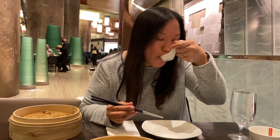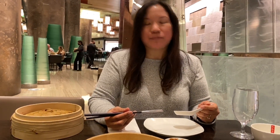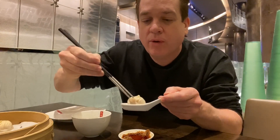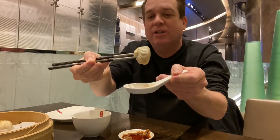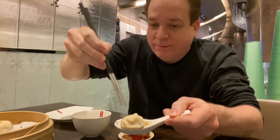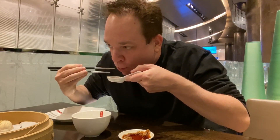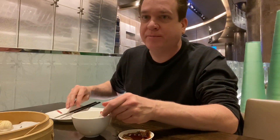Pop it in. This one has crab — is it different than the ones we had last time? Yes. The crab is really good; you can tell it's real crab, not with a 'k'. I poked a big hole to make sure, and there we go — soup coming out. You have crab — that's real crab meat right there. You can tell the difference when you have real crab. So good.